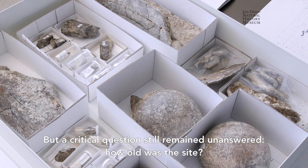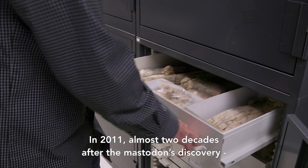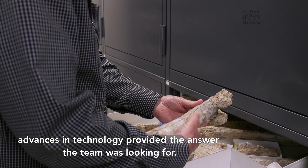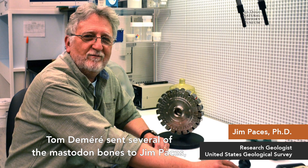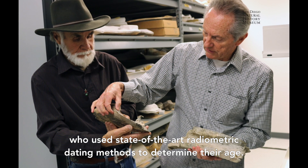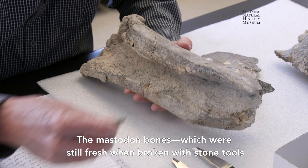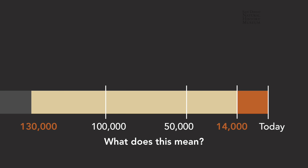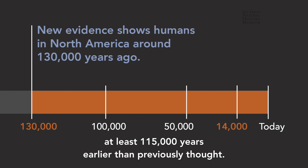But a critical question still remained unanswered: how old was the site? In 2011, almost two decades after the mastodon's discovery, advances in technology provided the answer the team was looking for. Tom Demeray sent several of the mastodon bones to Jim Pacey, who used state-of-the-art radiometric dating methods to determine their age. The mastodon bones, which were still fresh when broken with stone tools, were around 130,000 years old.